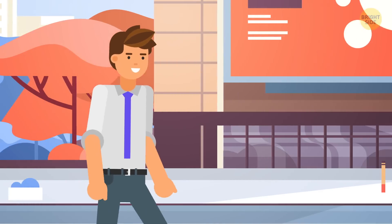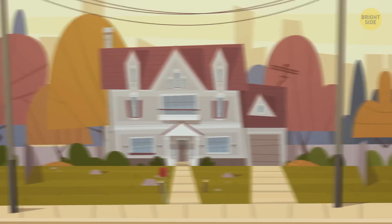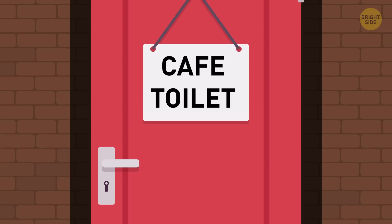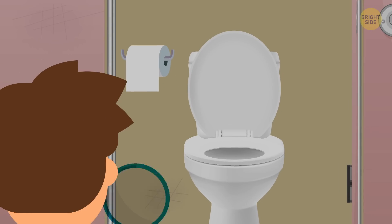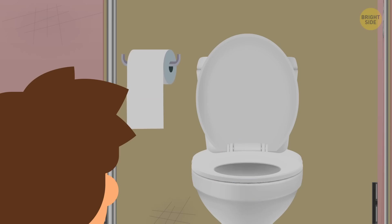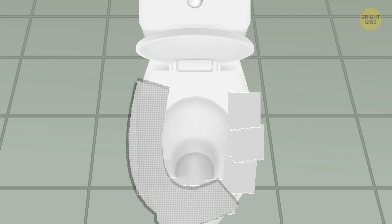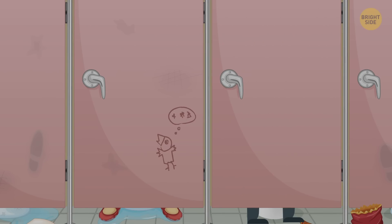You're in a hurry to get to work, but suddenly feel like using the bathroom. You're far from both home and the office, and you don't have much time. You find some café, run to the bathroom, lower the toilet seat, and freeze. Who sat here before me? How many germs are on there? Then you tear off a long stretch of toilet paper, divide it into sheets, and cover the seat — or just put the whole stretch on it in a V-shape. And only after that, you finally sit down. Sounds familiar?